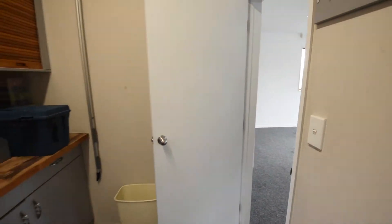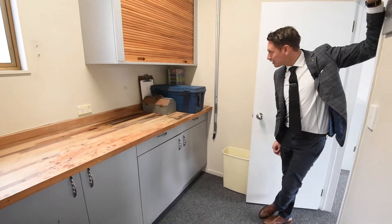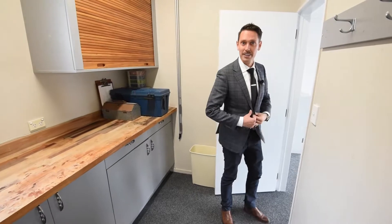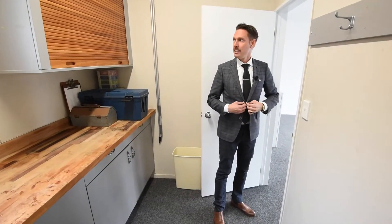Look at this — a little workshop area. That's nice. Little treats around every corner.